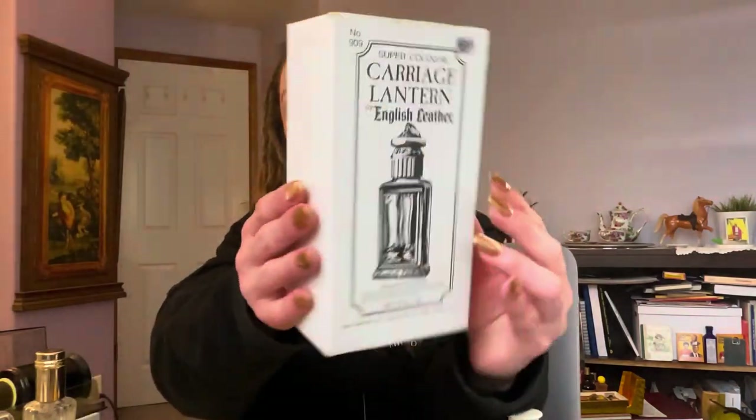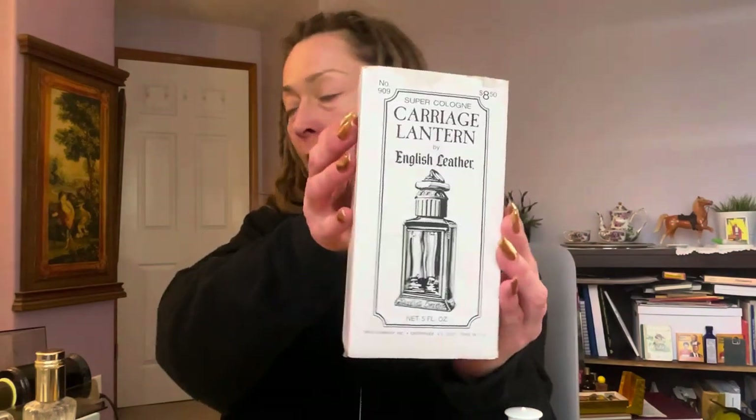And here's the Carriage Lantern super cologne, five-ounce decanter. My friend says English Leather was released in a lot of decanters, but this is mine. I traced it to an ad in 1976 — they first offered it. It was at Sears in the Sears catalog, and they referred to a previous price of $8.50. By Christmas of 1976 it was on sale, marked down, so they were probably trying to get rid of it. This makes me think they only released it one year.